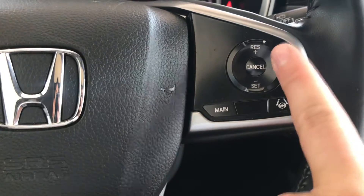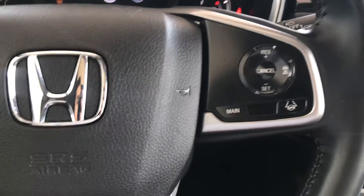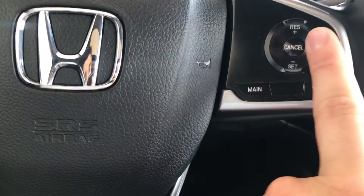You have the other two parts of Honda Sensing, which include lane keeping assist and adaptive cruise control. When you're on the highway and you set your cruise control speed, you can click this button and it'll keep the vehicle centered in the lane for you. Then you have your adaptive cruise control, which is going to keep a set distance between you and the car in front of you — you can actually set that pace distance.